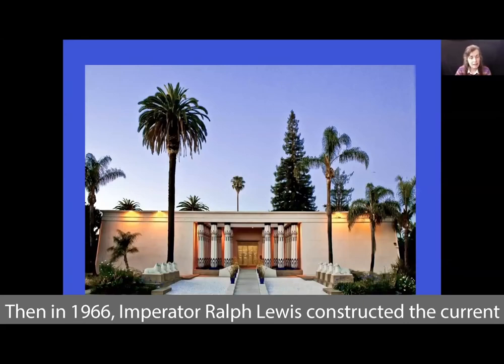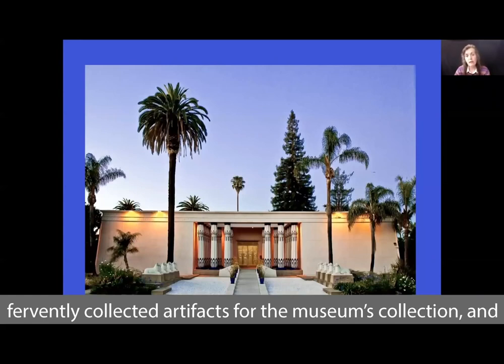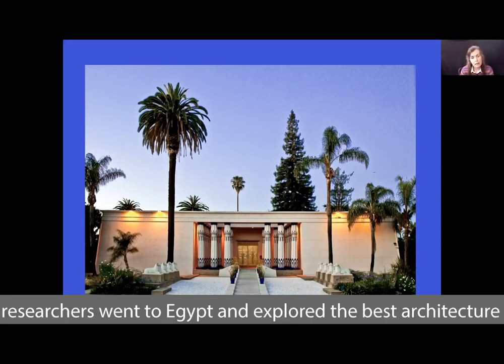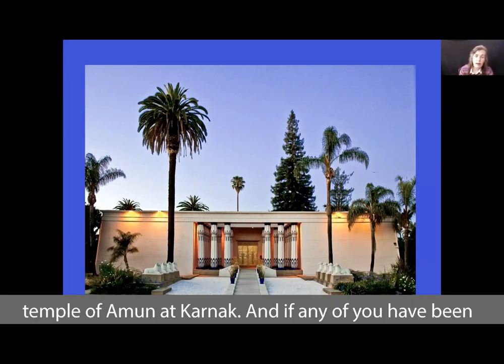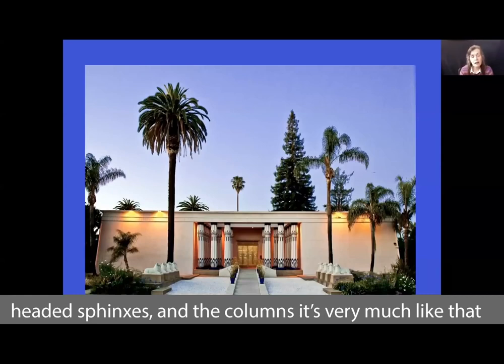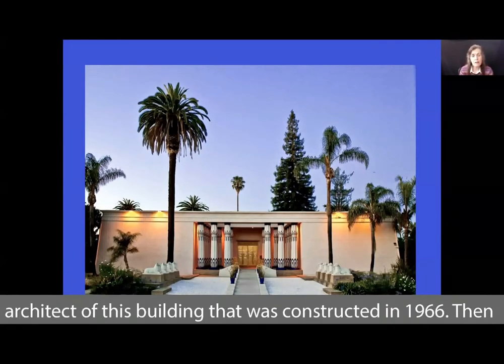Then in 1966, Imperator Ralph Lewis constructed the current building of the Rosicrucian Egyptian Museum. Ralph Lewis fervently collected artifacts for the museum's collection and it outgrew the previous building, so he and a team of researchers went to Egypt and explored the best architecture to reproduce at Rosicrucian Park. The result is most like the Temple of Amun at Karnak — with its ram-headed sphinxes and columns, it feels very familiar to those who have visited. Earl Lewis was again the architect of this building.